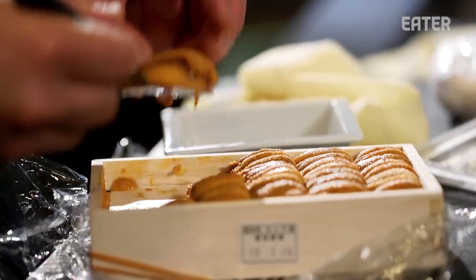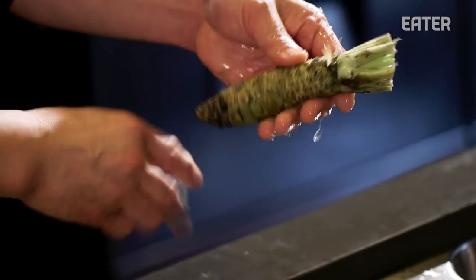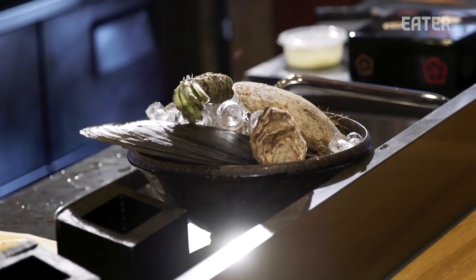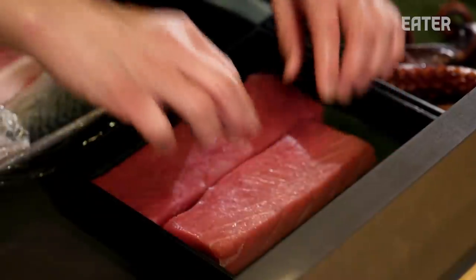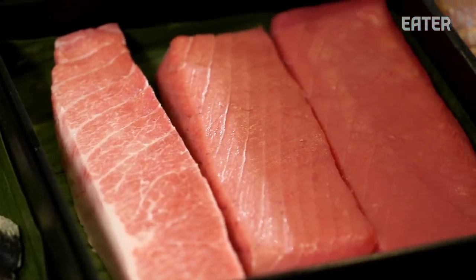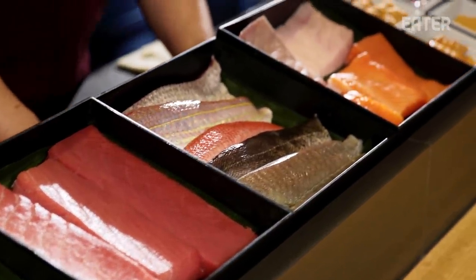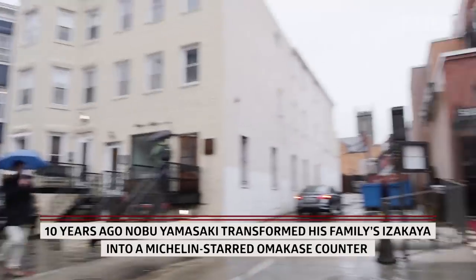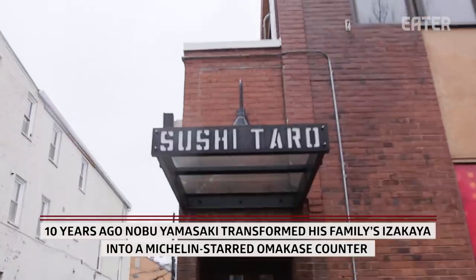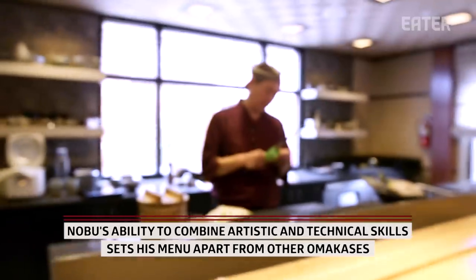Somehow the word 'artist' has a different meaning for me. A craftsman is someone who has the skill to make something better than most people — you specialize in that one thing. I like to be a craftsman more than an artist.